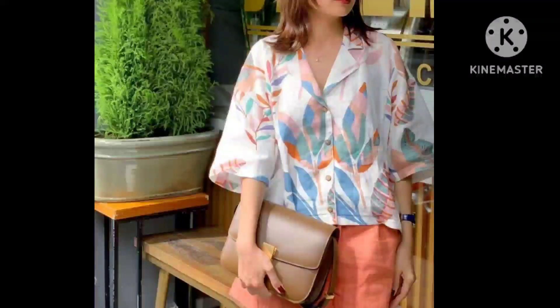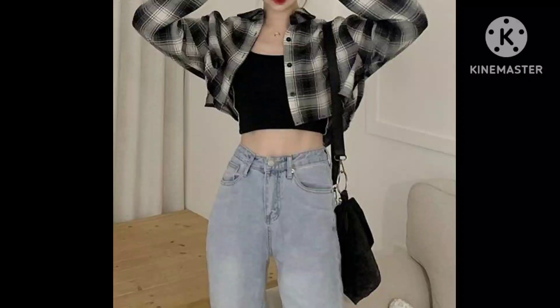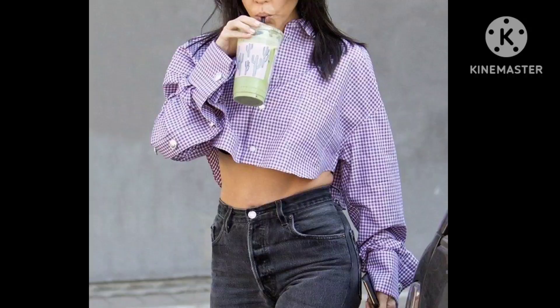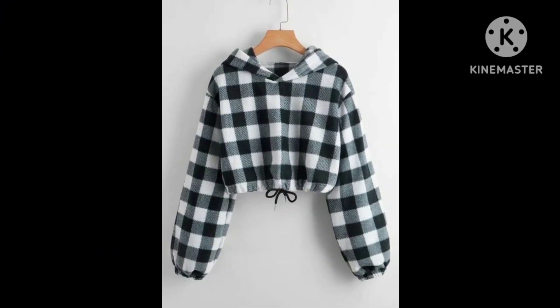Friends, I hope you enjoyed this video. And this one is a top shirt.